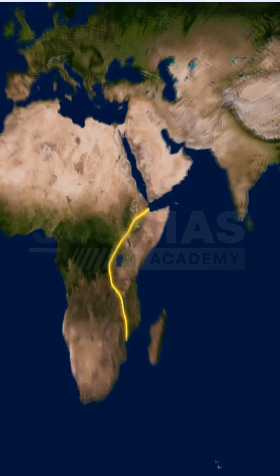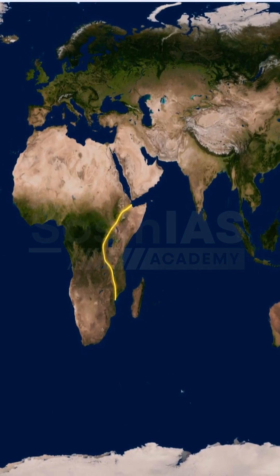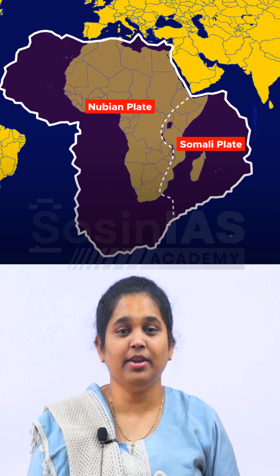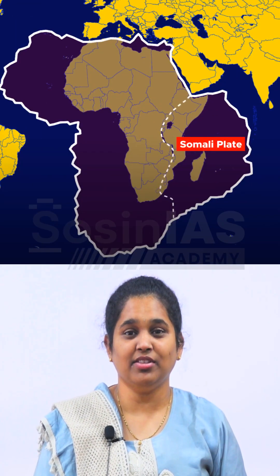This great tectonic activity is something we can experience in life. The African plate is breaking into two different parts — one is the Nubian plate, and on the eastern side we have the Somali plate. They are slowly drifting away from each other because of the divergence happening inside. This slow-motion split creates some of the most unique landscapes on this planet in the East African Rift Valley region.